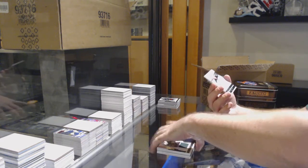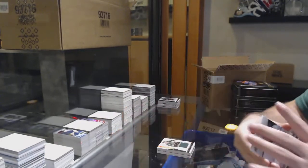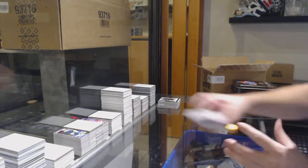For the Minnesota Wilds, $2.99, Christian Bolin. And we've got for the Dallas Stars, Klingberg, $2.49.